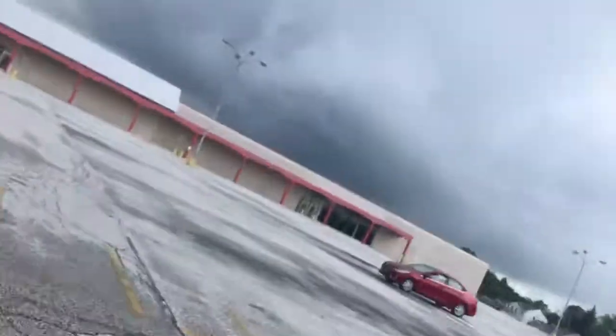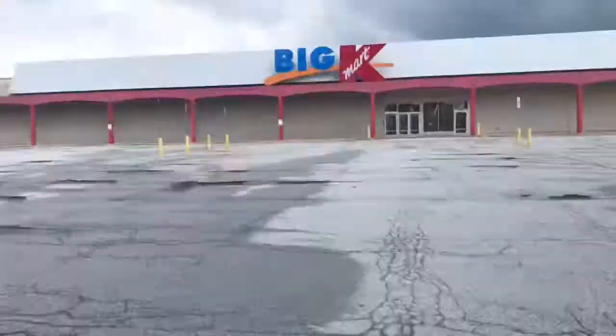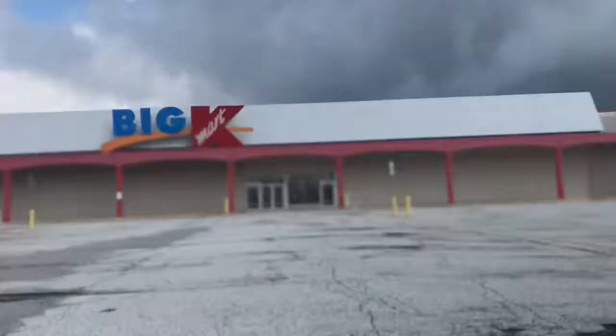Alright, what's up everybody, this is the Seven Hills Kmart. I wasn't originally going to plan to film this today, but I guess I am. I came here on this thing and I'm going to film it — it was like a 10-minute drive, even though I live super close to here.